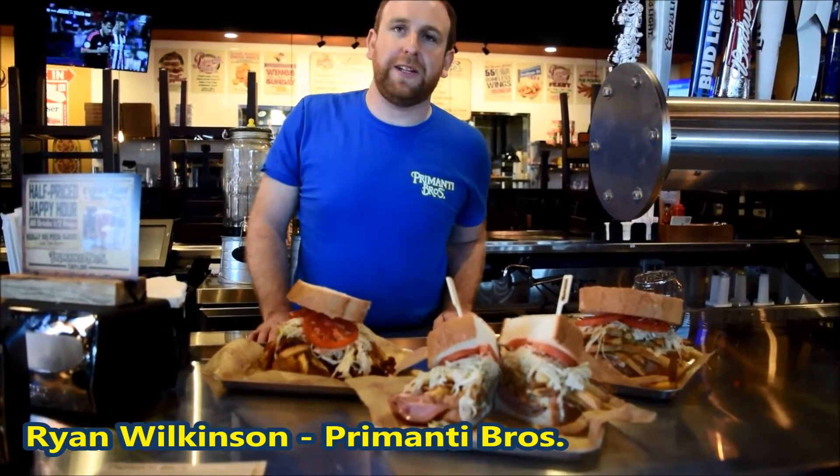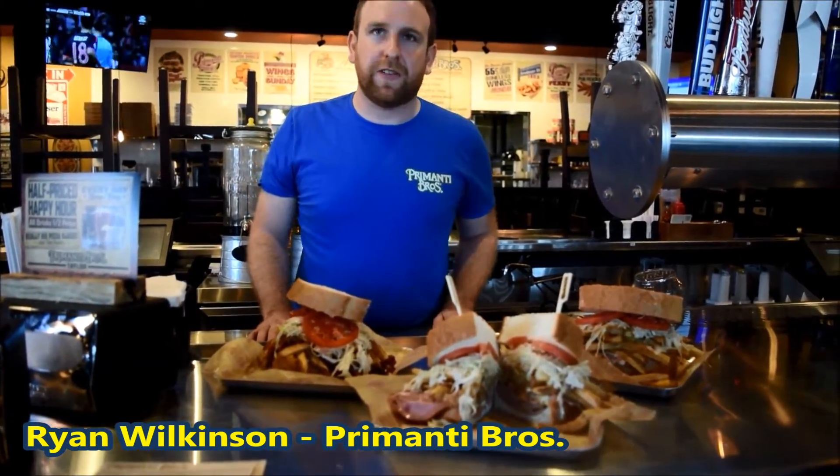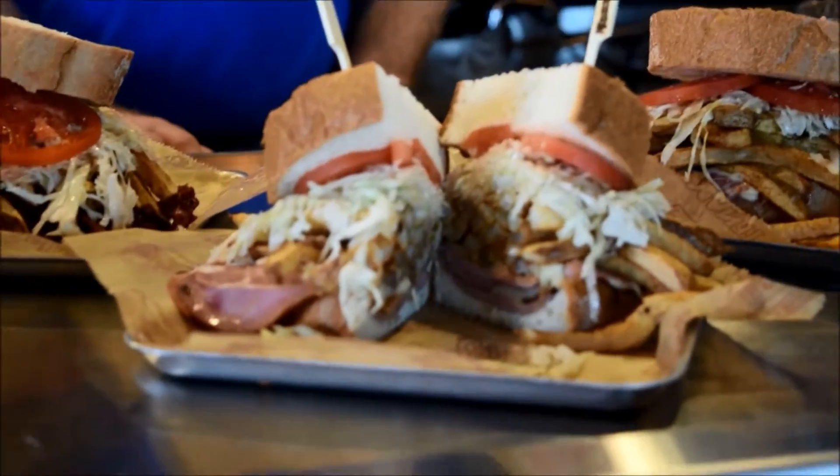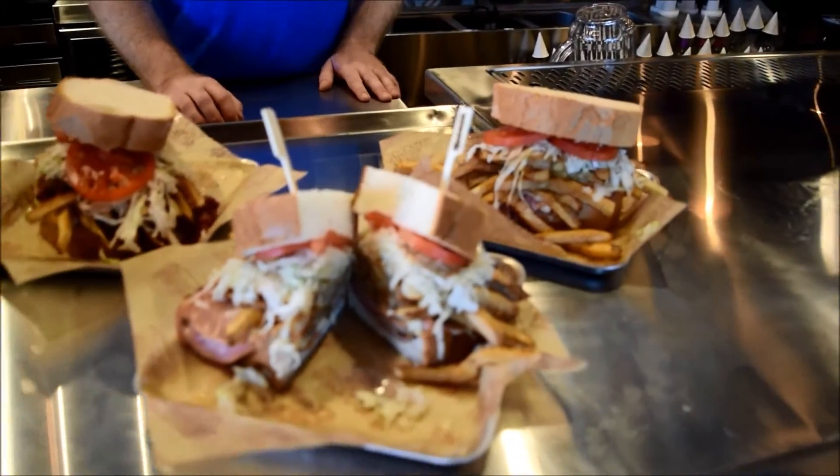This is our signature sandwich at Primanti's. It's what we are almost famous for. What you're looking at is two pieces of Italian bread, grilled meat, melted provolone cheese, hand cut french fries, coleslaw, two tomatoes.